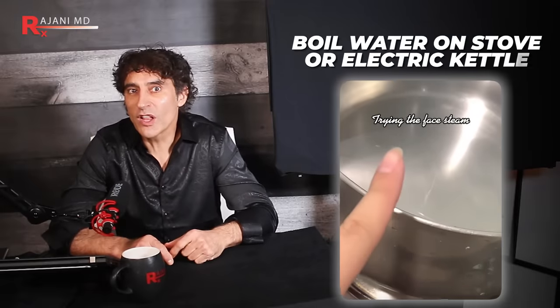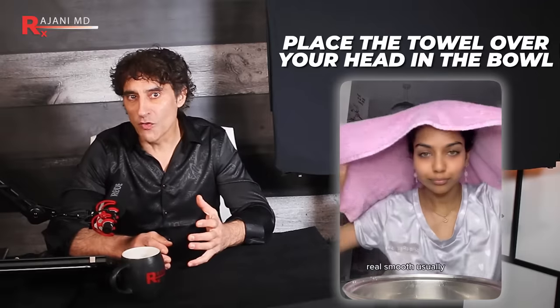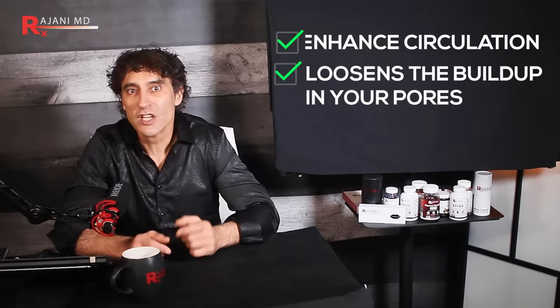All you really need to harness the power of facial steaming is some hot water, a towel, and a few minutes. Bring water to a boil on the stove or electric kettle, place it in a heat-resistant bowl, drape the towel over your head and the bowl, and enjoy your little spa moment. Set a timer — anywhere from 5 to 15 minutes is enough. Research has shown that facial steaming enhances circulation and loosens buildup in your pores. You'll see sebum and blackheads come to the surface — just don't start picking them.